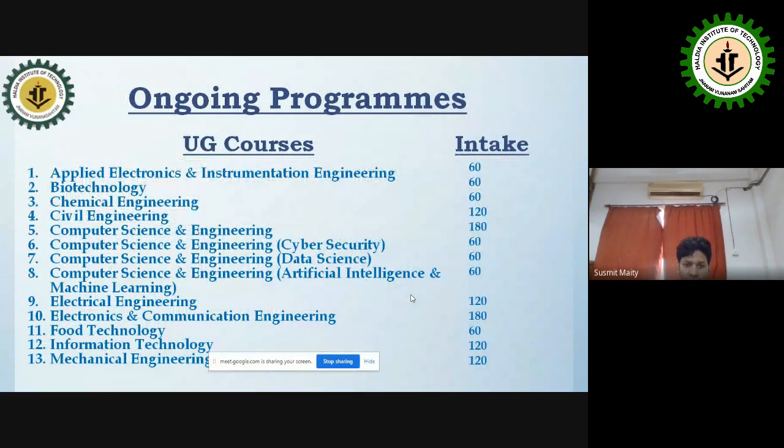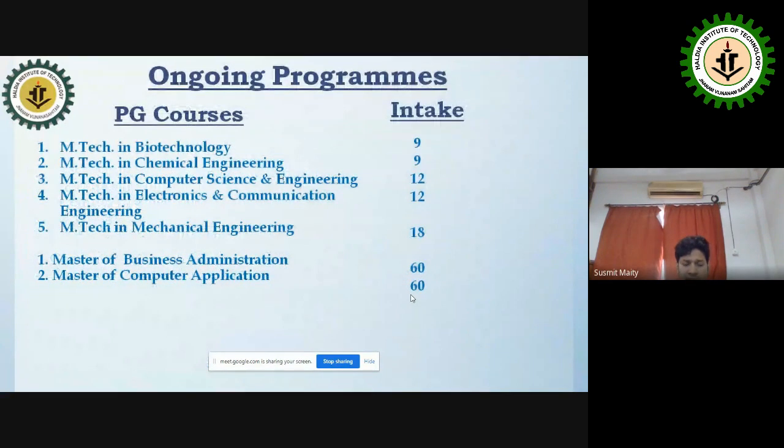We offer several undergraduate courses with defined intake capacities. At the postgraduate level, we offer M.Tech in Biotechnology, Chemical Engineering, Computer Science Engineering, Electronics & Communication, and Mechanical Engineering, along with MBA and MCA with an intake of 60 each.